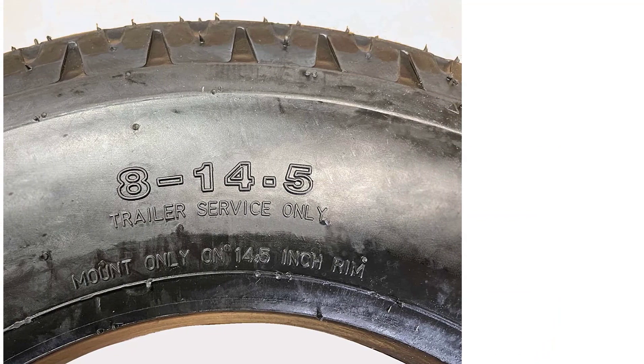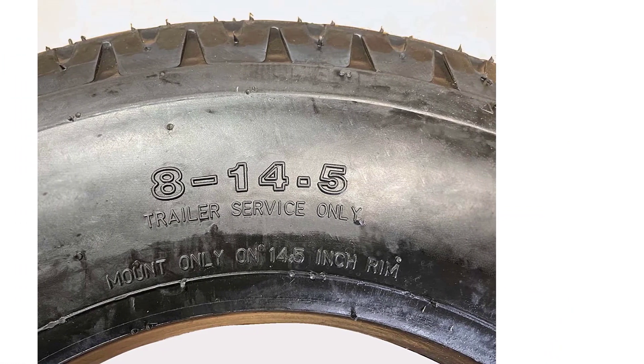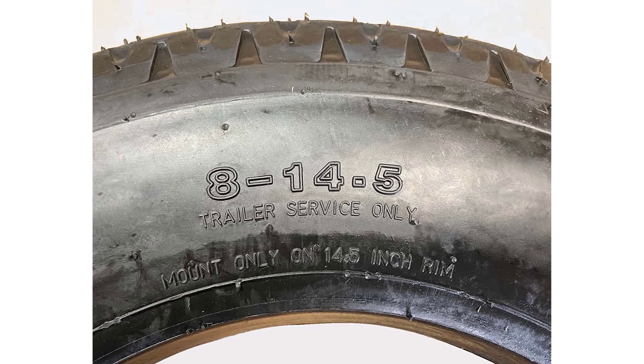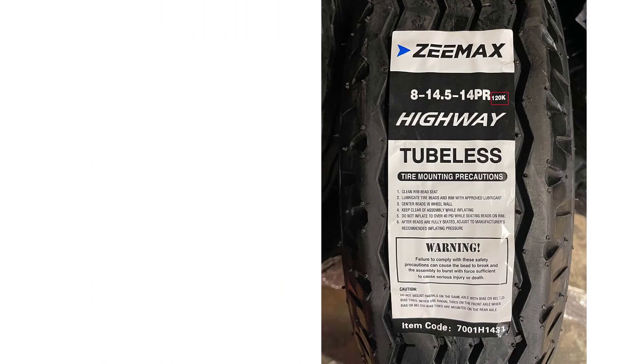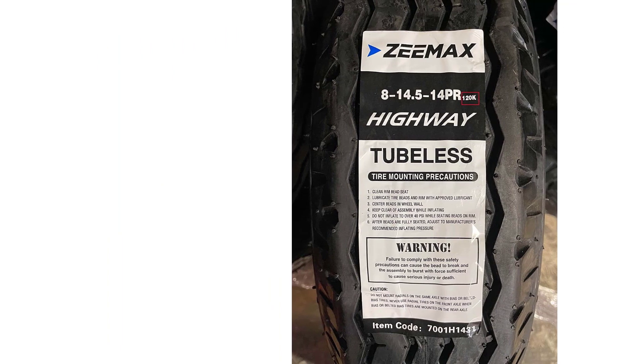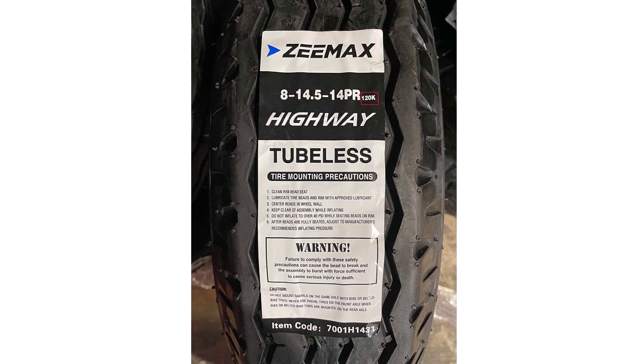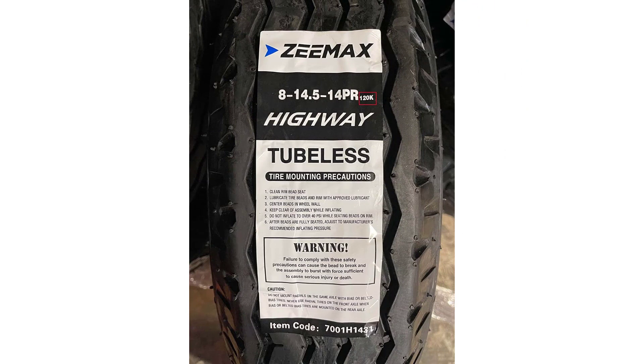You'll get improved handling at high speeds. A single tire can withstand a load of 3,100 pounds. The thicker sidewalls boost load-enduring capacity without any tearing. Thanks to the durable construction and high-quality driving performance, you're welcomed with long-lasting sturdiness.